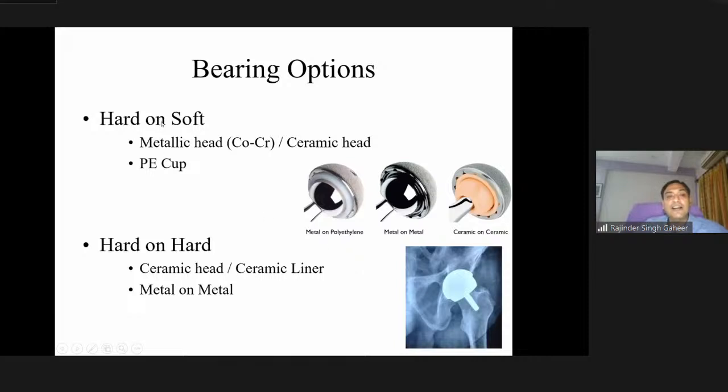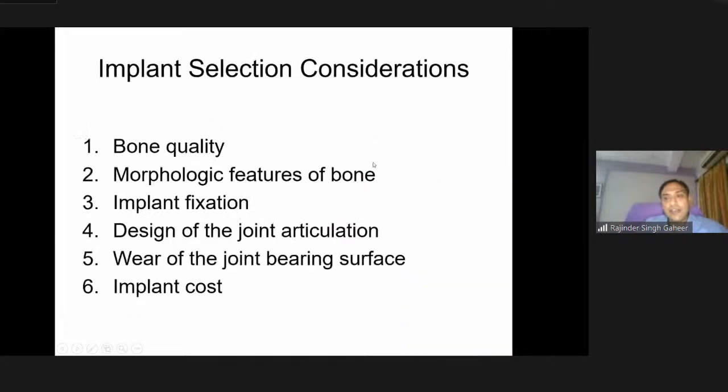From the bearing options point of view, we have the classical hard-and-soft bearing with a metal cobalt-chrome head bearing with a polyethylene cup, then a ceramic head articulating with a polyethylene cup, and the hard-and-hard option of ceramic-on-ceramic, plus metal-on-metal which we'll discuss later. Implant selection considerations depend on the patient's bone quality, morphologic features of the bone, the surgeon's fixation method, and the joint articulation design. Knowledge of tribology is essential, and wear of the bearing surface determines the overall survival of the implant. Implant cost is also a consideration in a price-sensitive market.